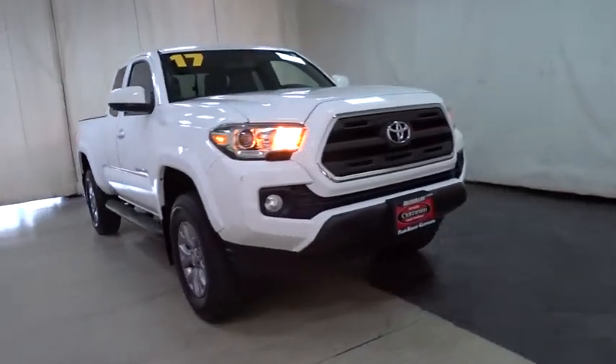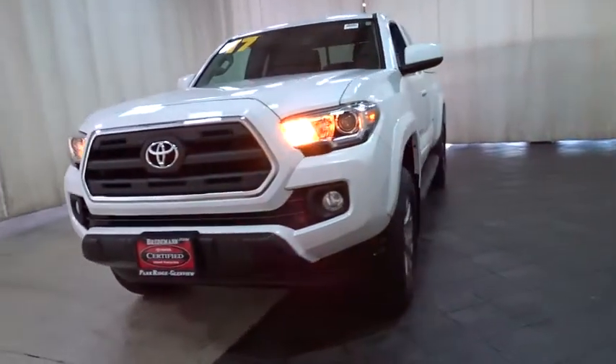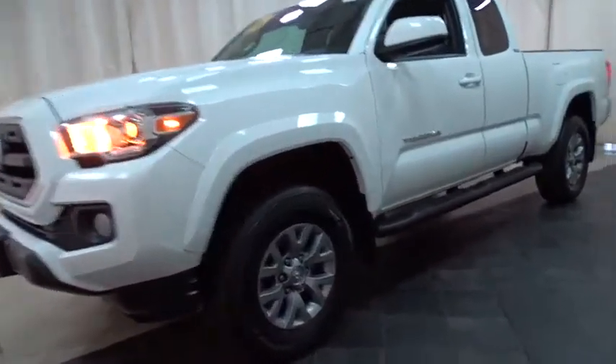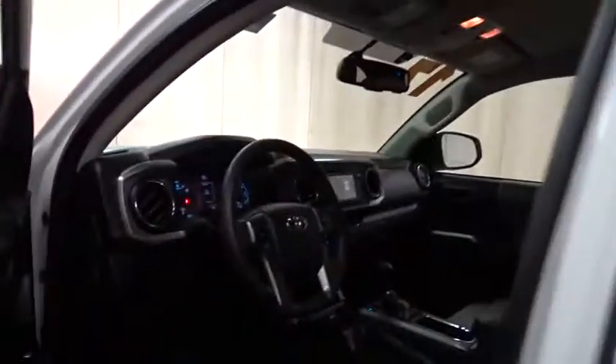The 2017 Toyota Tacoma. The Toyota Tacoma boasts a roomy interior, a powerful V6 option, and excellent off-road capability, and has been named the best-selling compact pickup by MotorIntelligence.com five years in a row. This vehicle has less than 15,000 miles.